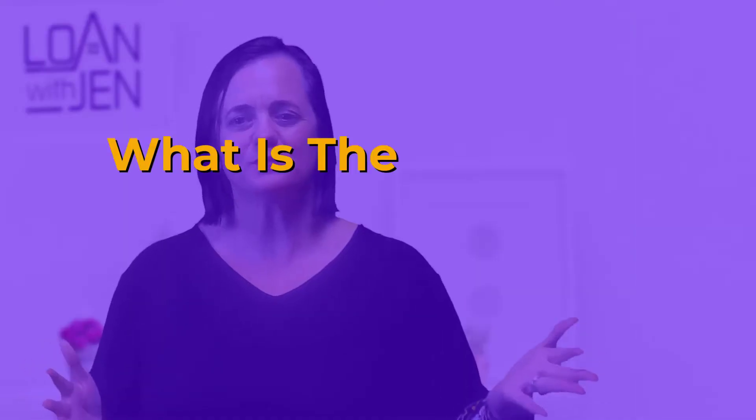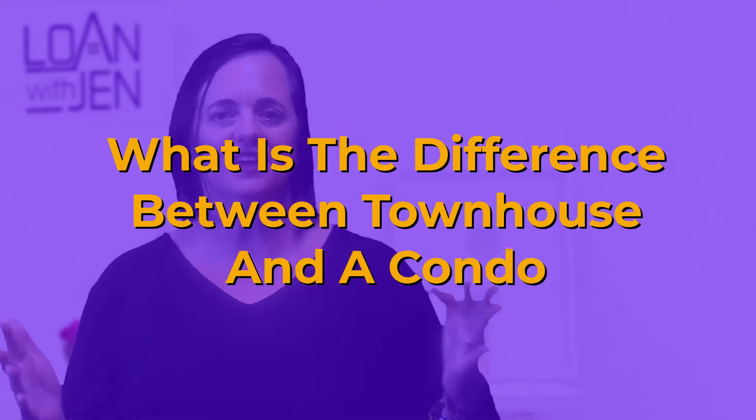Hey y'all, Jen Hernandez, Loan with Jen. What is the difference between a townhouse and a condo? I've got that right when we come back.